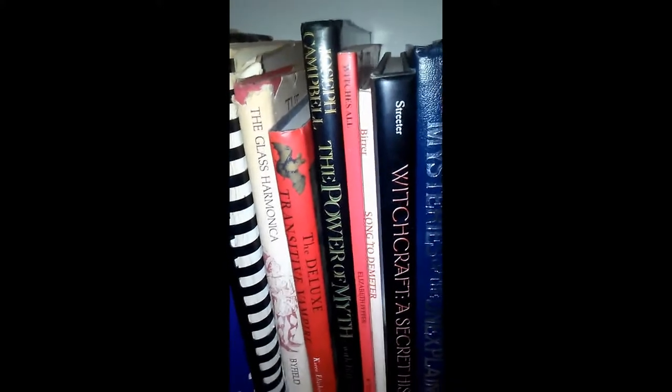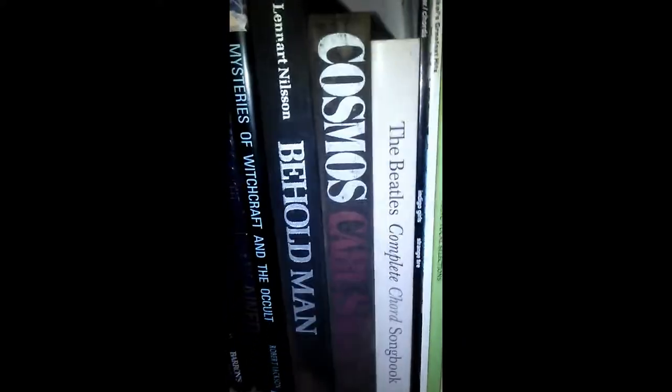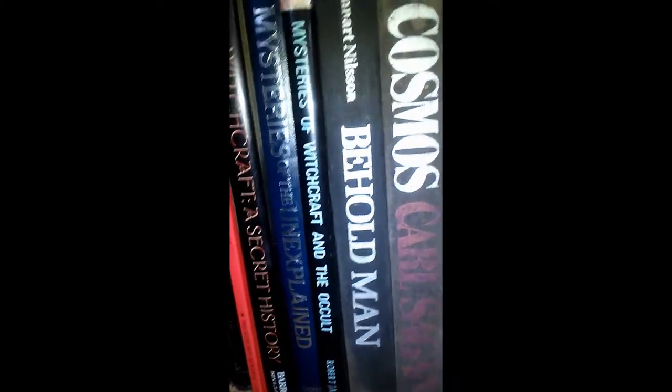The only astrology book you'll ever need. I have a tarot workbook, a copy of The Glass Harmonica, The Deluxe Transitive Vampire. Some Joseph Campbell: The Power of Myth. I'm lucky enough to live very near the Center for Symbolic Studies in Rosendale, New York, and I've been up there quite a few times. I try to go to the Beltane Festival each year there — they do many workshops and have outdoor trapeze classes and all kinds of cool people and cool stuff going on there. A copy of Witches Hall — which is a magazine — Song to Demeter. Witchcraft: A Secret History, Mysteries of the Unexplained. Leonard Nelson's Behold Man — amazing electron microscopic pictures of inside the body. Carl Sagan's Cosmos.